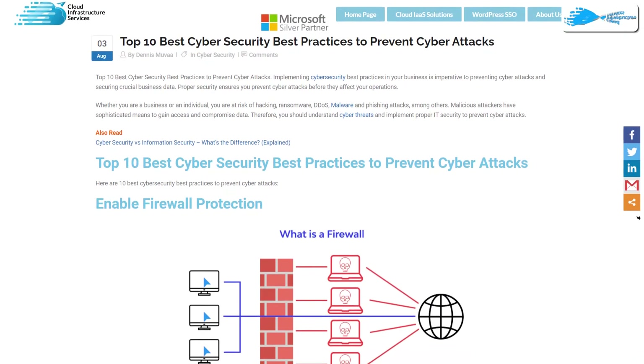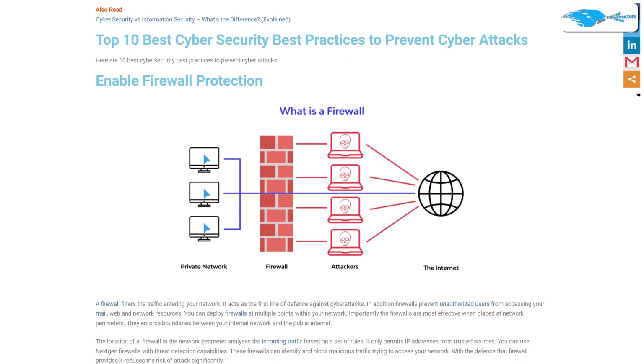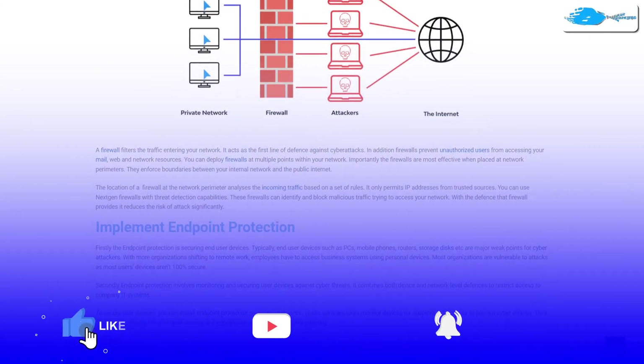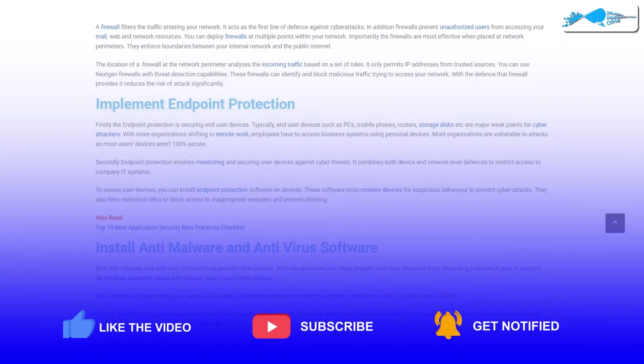That brings us to the end of the top 10 best cybersecurity practices to prevent yourself from cyber attacks. If you have learned anything new, make sure to leave a comment in the comment section below. If this video has helped you in any way, make sure to leave a like and subscribe to the channel.